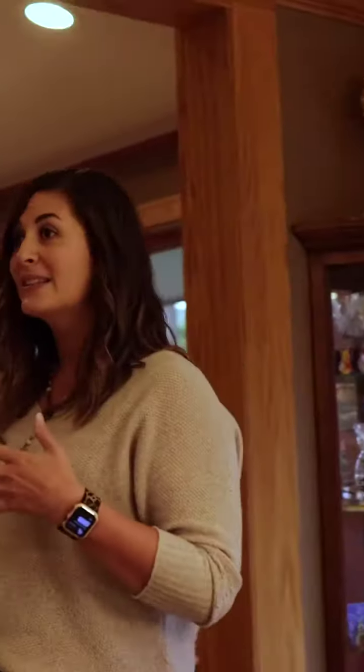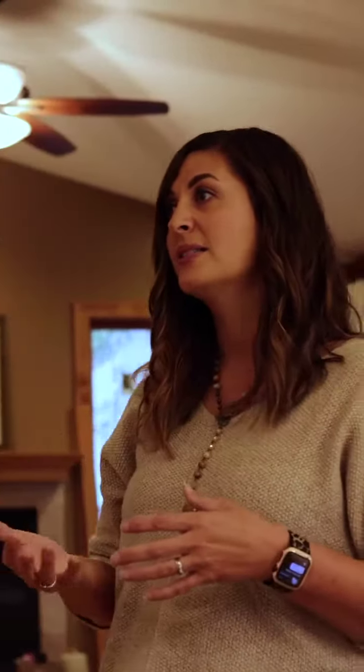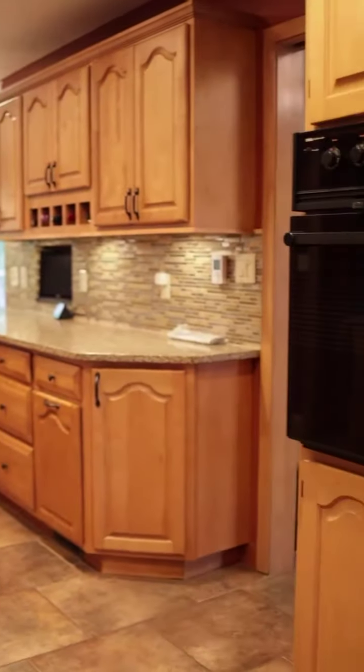I'm here at my client's beautiful home near Tuthill Park. Come inside and I'll give you a look. The reason we actually started this remodel is my client called me and said our appliances are getting really old. I'm afraid they're gonna stop working soon, so can we come up with some creative ways to rework this kitchen so it's super functional for their family.